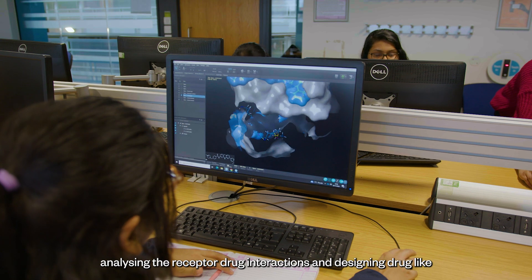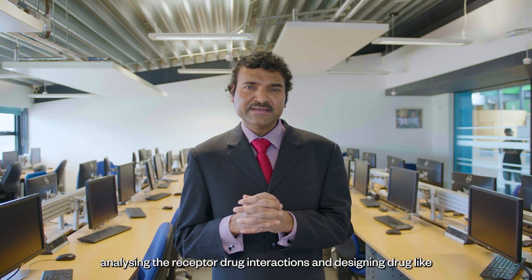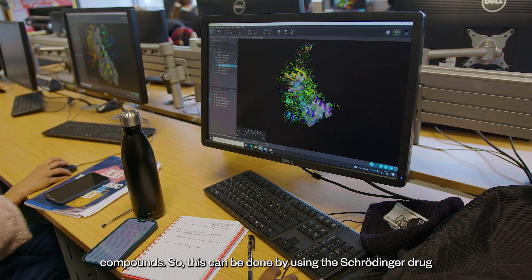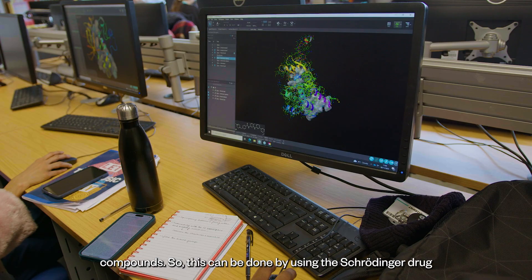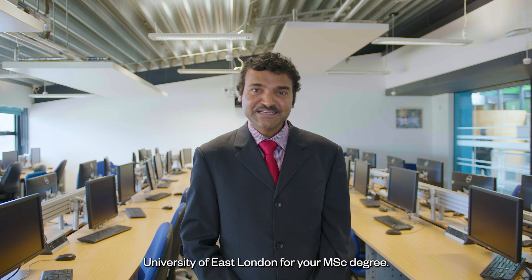Structure-based drug design involves analyzing the receptor drug interactions and designing drug-like compounds. This can be done by using the Schrödinger drug design software. That's about our program. I hope you will choose the University of East London for your MSc degree. Thank you.